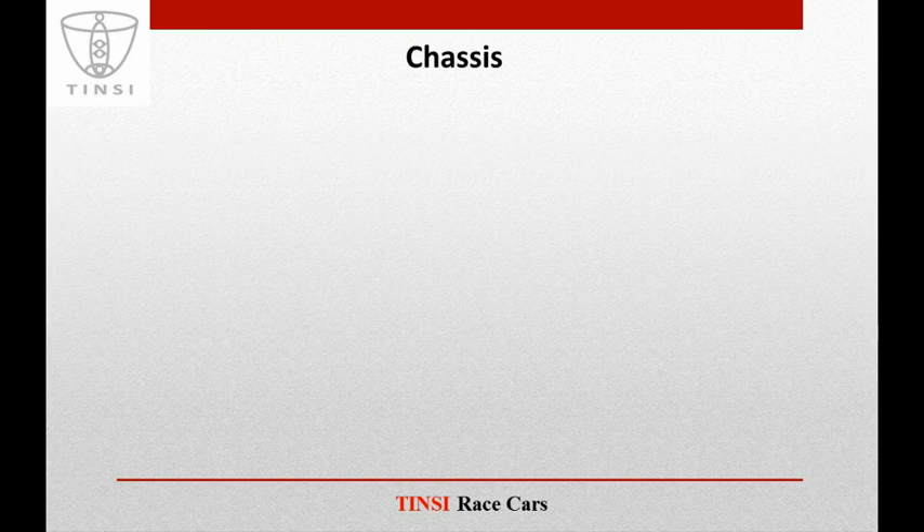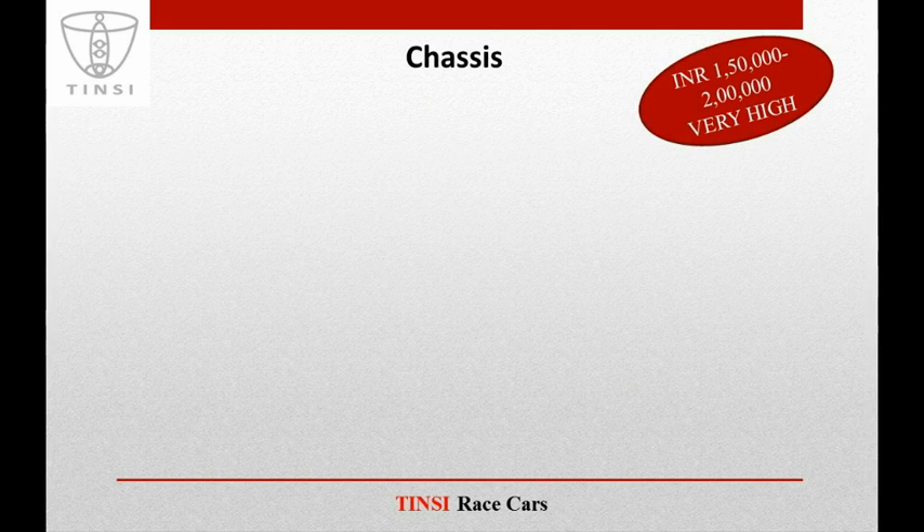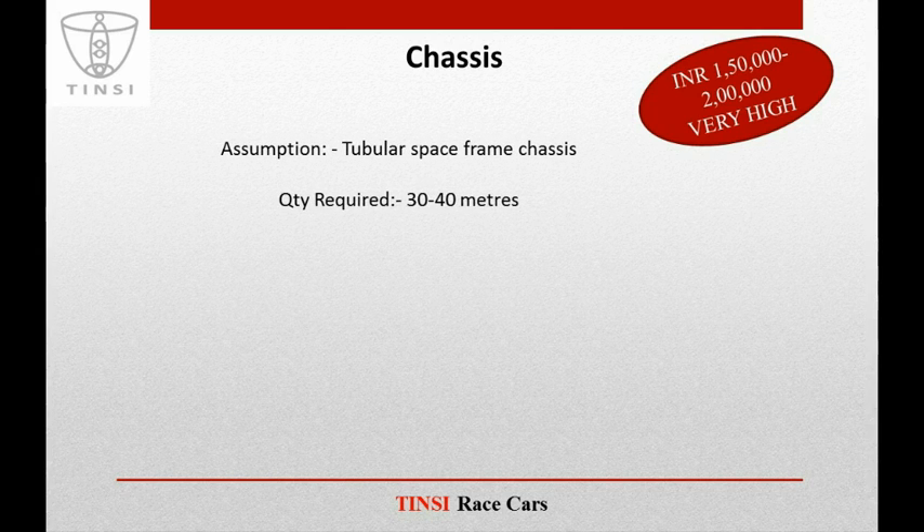Let's discuss the chassis first. We have received a number of sponsorship proposals in which teams have a budget of 1,50,000 or 2 lakhs on chassis, which seems to be very high values. Most of the teams — almost everyone — works on a tubular space frame chassis, so we will do our calculations for that.